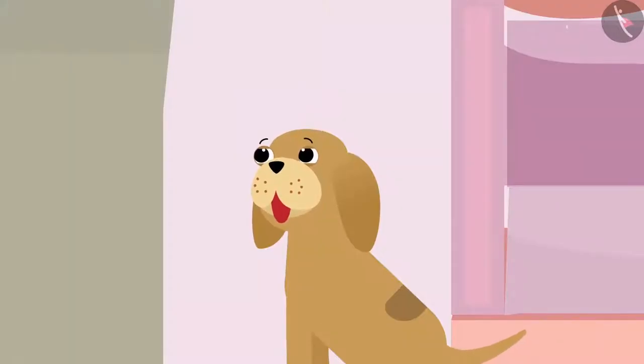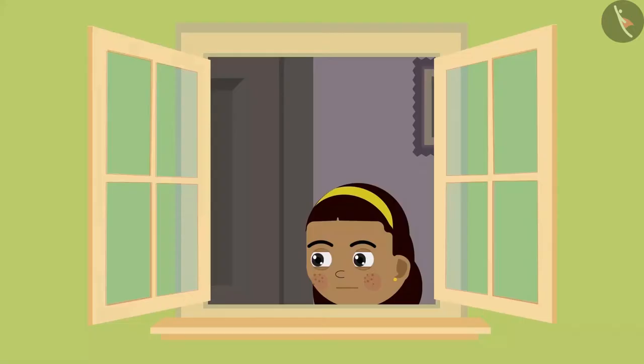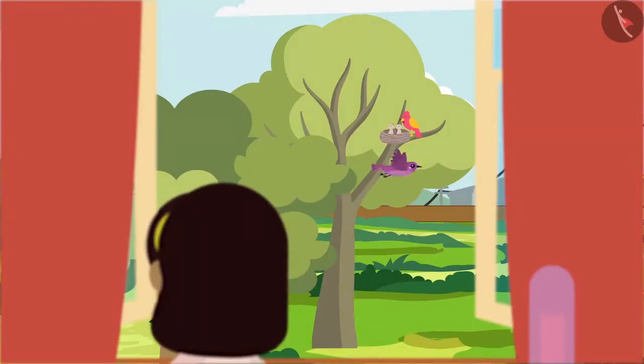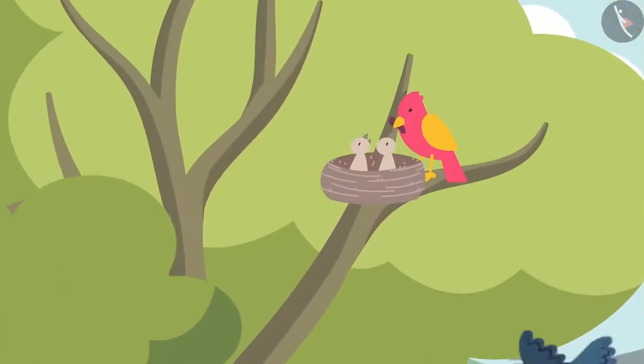Bobo, can you hear that? Let's see where this sound is coming from. When Ziya looks out the window, she notices that several birds are sitting on the tree outside. Wow! There are so many birds here. Look Bobo, there is also a bird's nest on the tree.